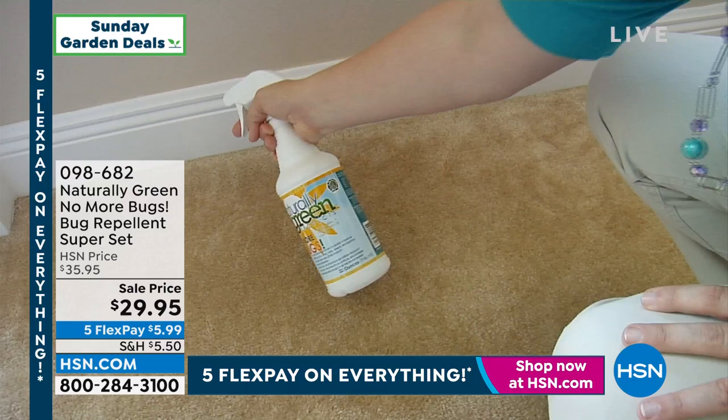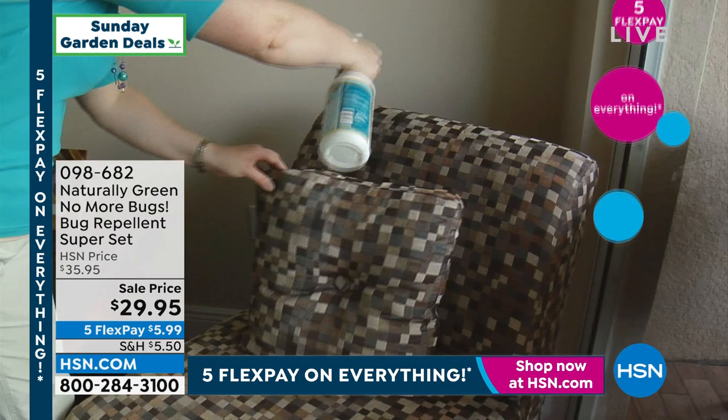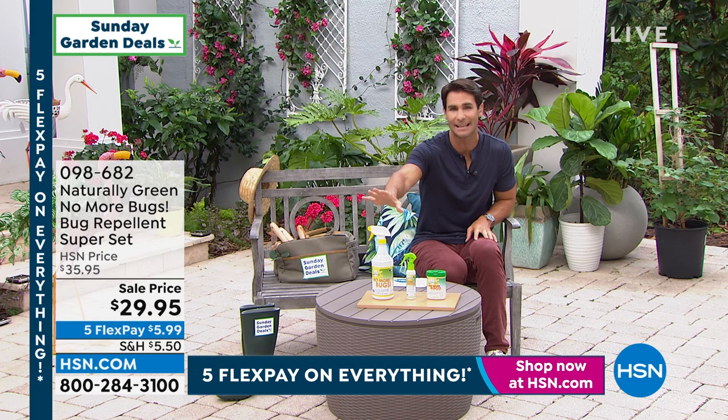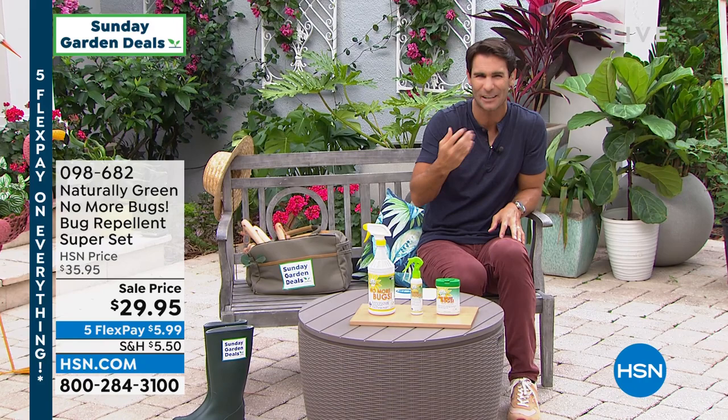I want you to spray it everywhere — not just on you and the kids and the pets, but on the threshold, on your upholstery, everywhere. It won't stain. There's no heavy toxic odor, no DEET — it is harsh chemical free. It is based in natural cedar oil, and as we know, bugs do not like cedar, so they won't come near you. You're creating this bubble. It smells great with that cedar scent.